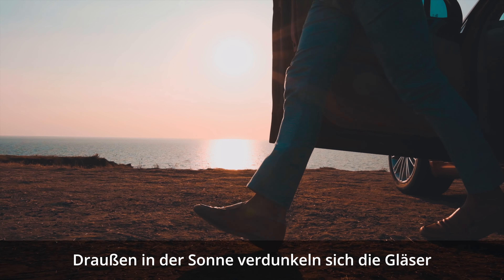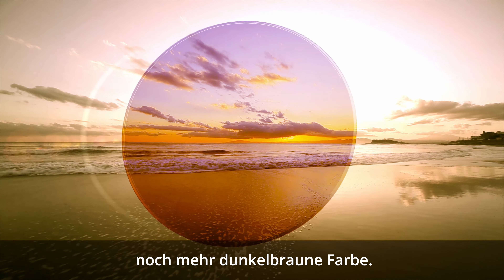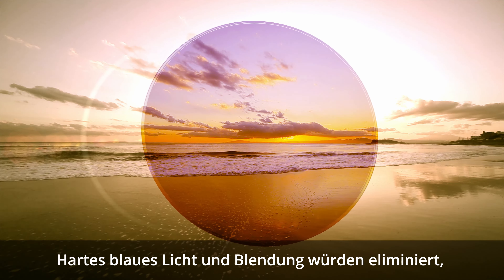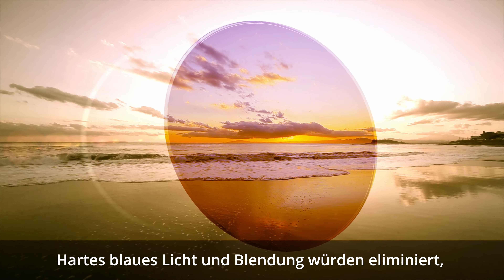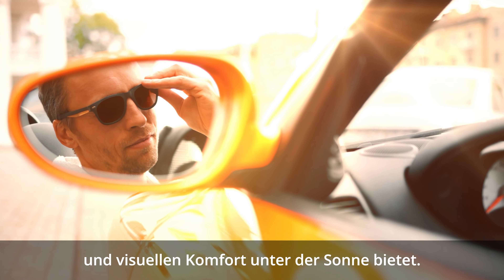Outside in the sun, the lenses darken even more, reaching a comfortable, deep brown color. In this state, harsh blue light and glare are eliminated, providing better contrast and visual comfort for all activities under the sun.